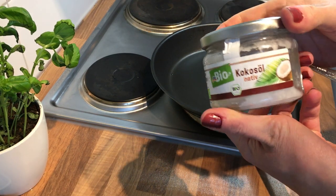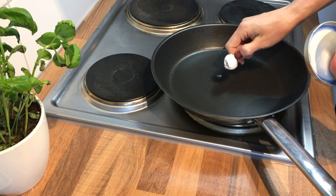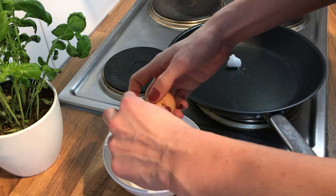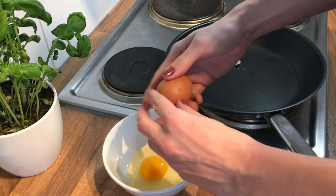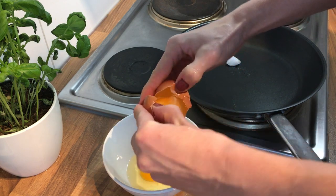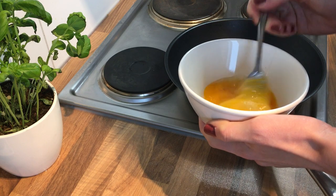Next I'm adding some coconut oil to the pan — I just got organic coconut oil from a store here in Germany. While I'm waiting for it to melt, I crack and whisk some eggs. I make sure to always get organic, pasture-raised eggs — they are so much more flavorful and nutritionally much better as well.